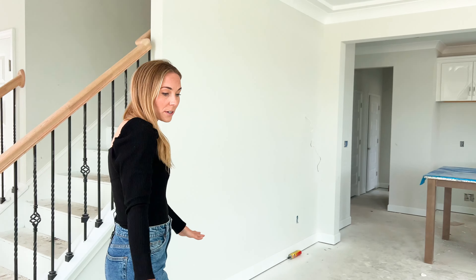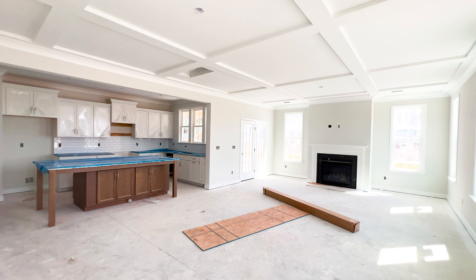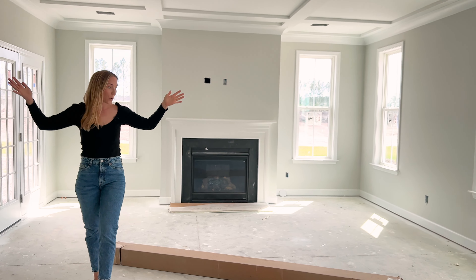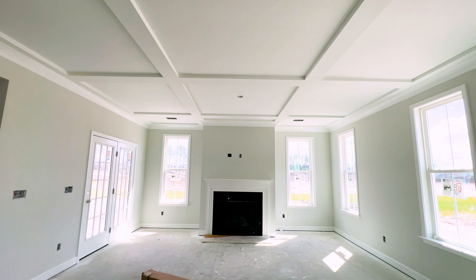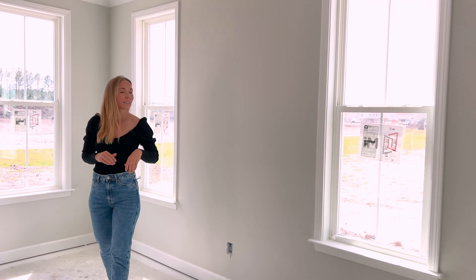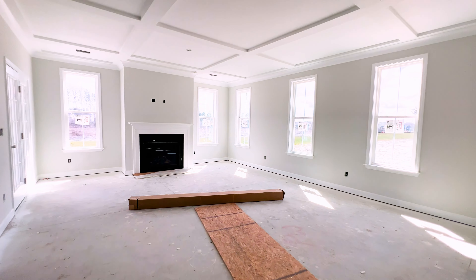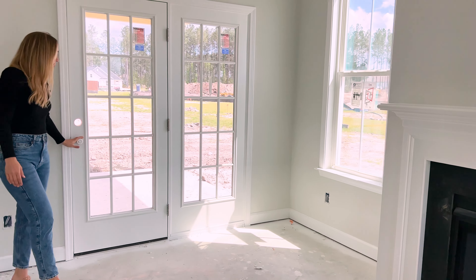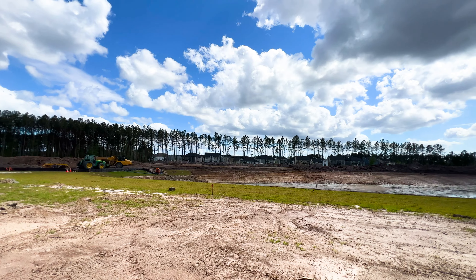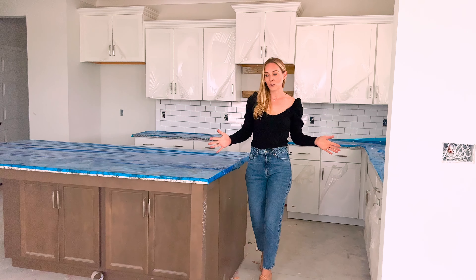The floors are not in yet — still under construction. In the living space we have amazing trim work and lots of windows. They went with a slightly more narrow window style, which gives it a nice custom touch. We have a gas fireplace with two windows on either side and beautiful French door-style doors heading out to the patio. This is a pond lot with pond views when complete.